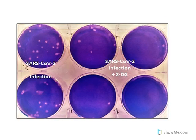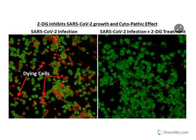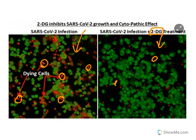Experimental data shows that in petri dishes where coronavirus was incubated, adding 2-deoxy-D-glucose significantly reduced the viral load. In human cell studies, the red-colored dying cells — which are numerous due to coronavirus infection — show a significant reduction in dead cell proportion when 2-deoxy-D-glucose is applied to coronavirus-infected cells.